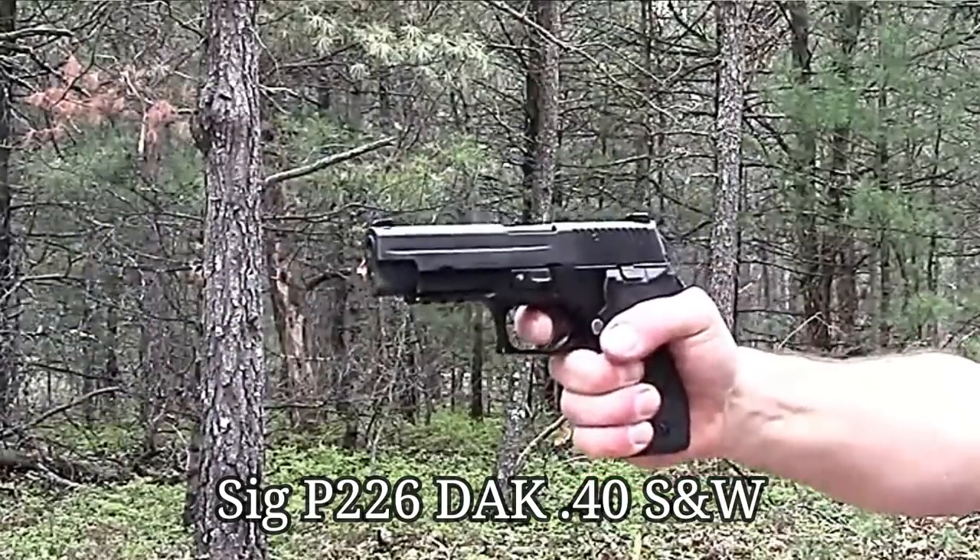Why aren't companies like CZ producing handguns in .40? I believe it's because they're not selling. I've talked to ammo manufacturers — I talked to Magtech about six or seven years ago and they said they're just not producing as much .40 because people aren't buying it. But it's a ballistically proven round. One past advantage of the .40 was you could purchase a conversion barrel — go from .40 to .357 Sig, or convert it to 9mm. You hardly hear about that anymore.